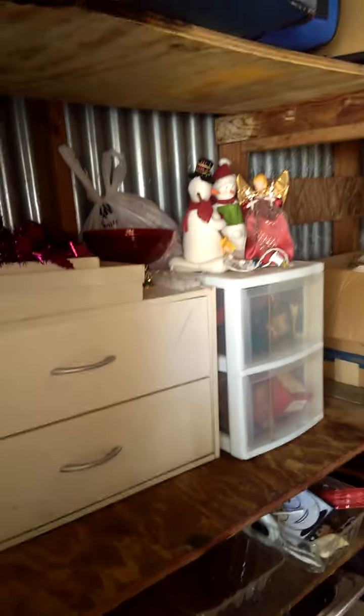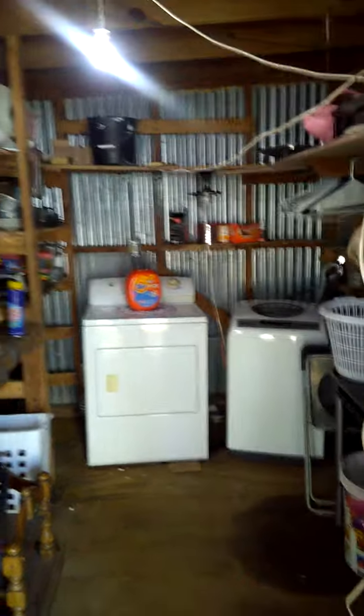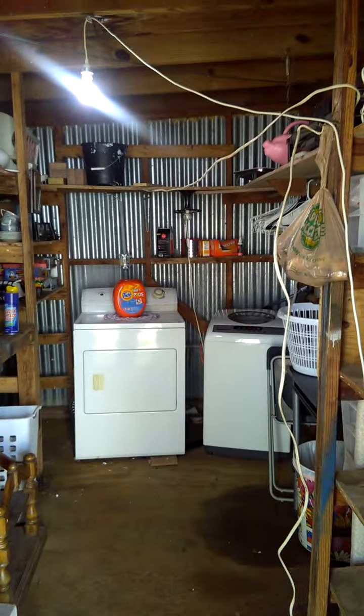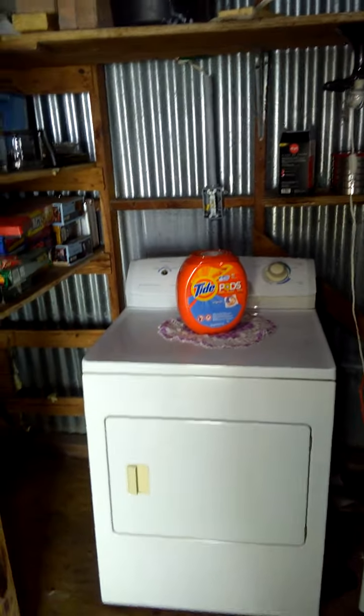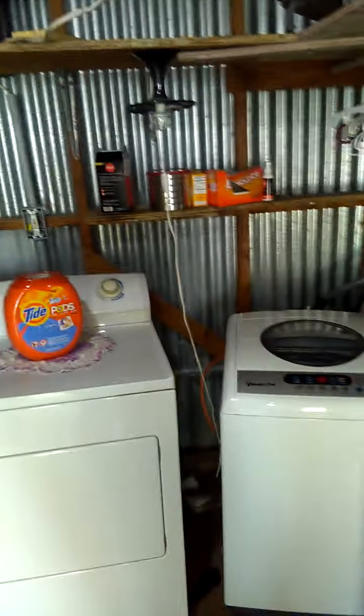There's some more Christmas stuff here, but look at the shed — if you've ever seen it before, this thing was completely full, and we've got it now emptied so we can really start working on getting it a hundred percent. This is where the washer and dryer are kept; this is kind of our extra storage, this is where we come to do all our laundry.